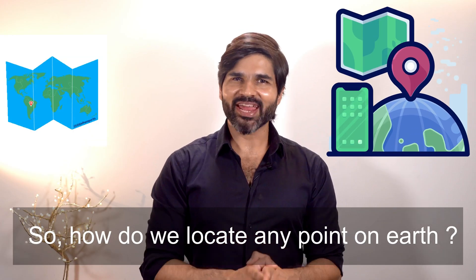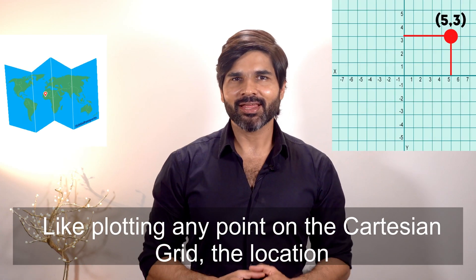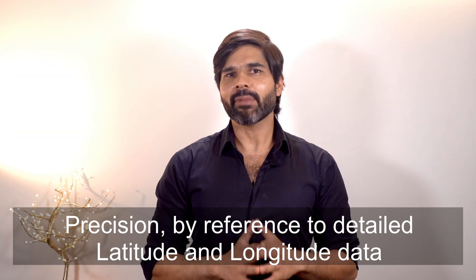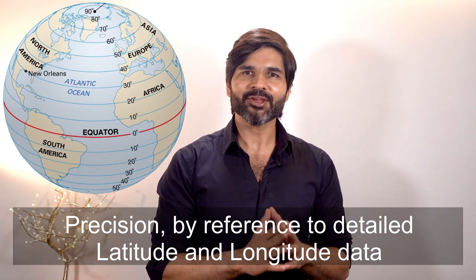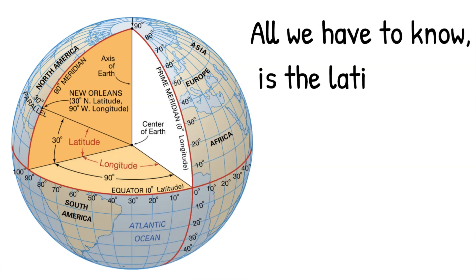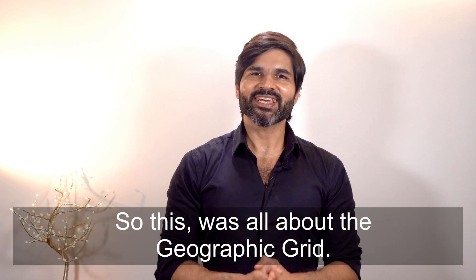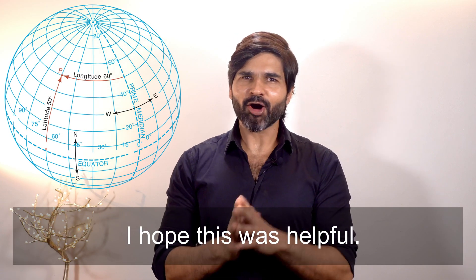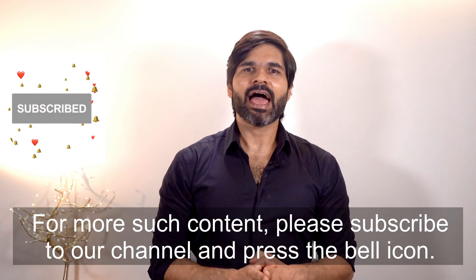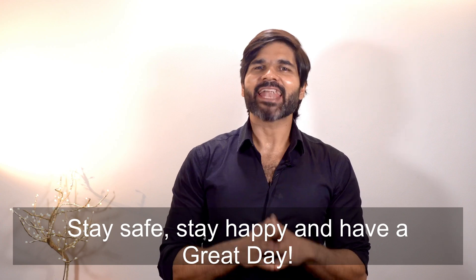So, how do we locate any point on Earth? Like plotting any point on the Cartesian grid, the location of any place on Earth's surface can be described with great precision by reference to detailed latitude and longitude data. All we have to know is the latitude and longitude, and where these two converge, we get the location. This was all about the Geographic Grid. I hope this was helpful. For more such content, please subscribe to our channel and press the bell icon. Thank you for watching. Stay safe, stay happy, and have a great day.